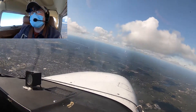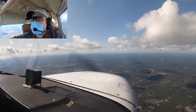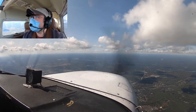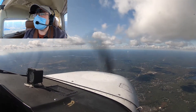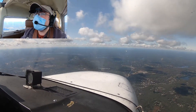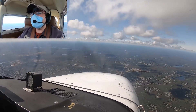Let's go to the left here for this cloud, just make sure we can do it. Providence Approach, November 8 X-ray Alpha — request to descend to 2,100 for cloud clearance. November 8 X-ray Alpha, VFR altitude at your discretion. At my discretion, 8 X-ray Alpha. So I'm not going to take chances with these clouds — I'm probably right about 500 feet, but we're almost there. I've got to descend anyway towards Danielson.